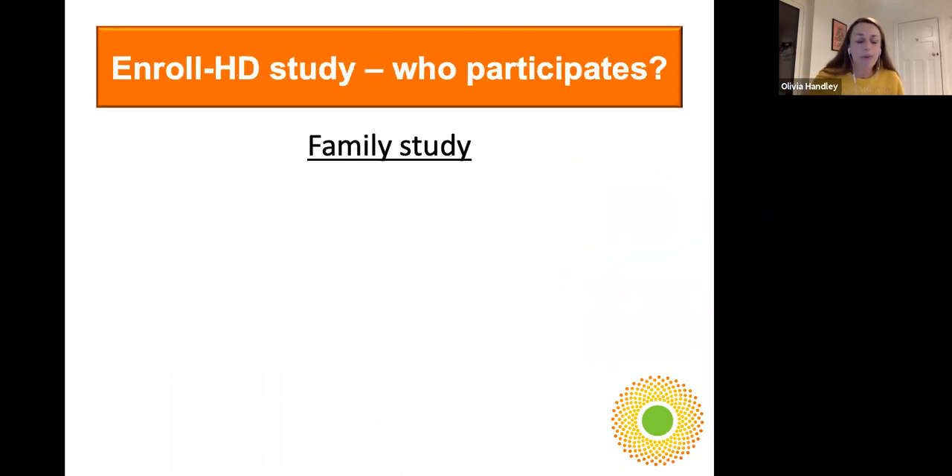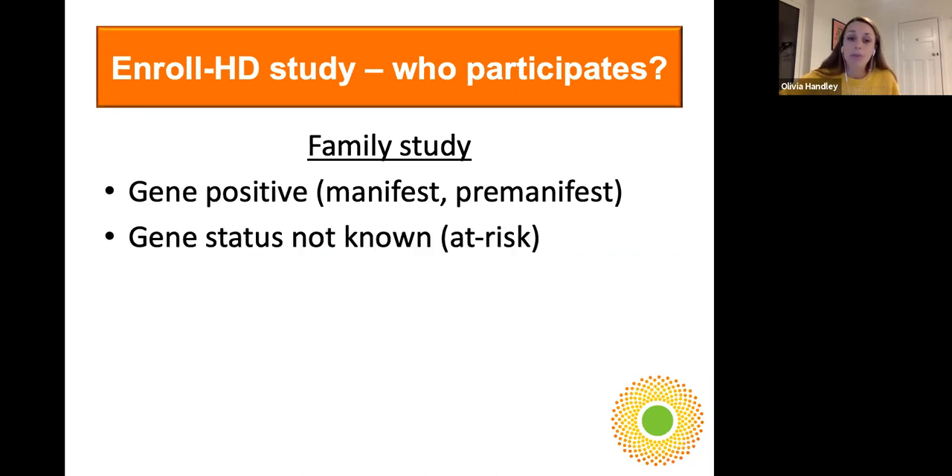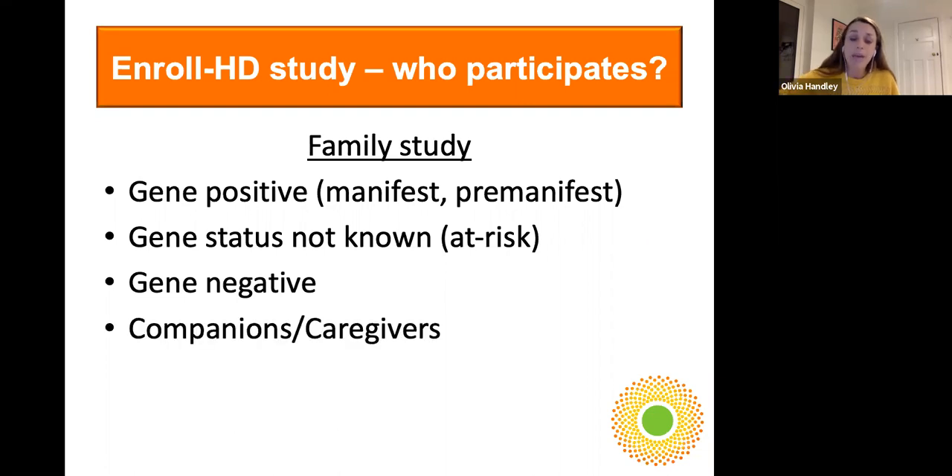I'm going to take a moment to talk about the EnrollHD study. EnrollHD has been referenced a few times across the sessions. It's the largest longitudinal observational study of Huntington's disease ever, and we think of it as a family study. It's really open to anybody who has been through testing through a local genetic service and knows they carry the gene, whether or not they're showing symptoms. It's also open to family members who have not gone through testing and are at risk, people who know they don't carry the gene, and companions and caregivers of people in Huntington's disease families.